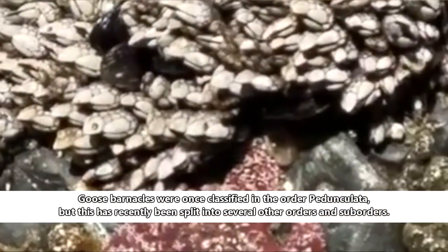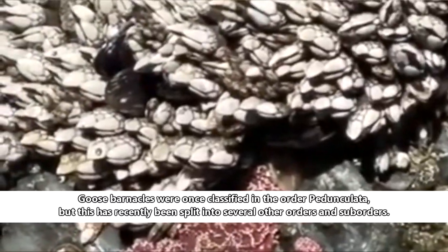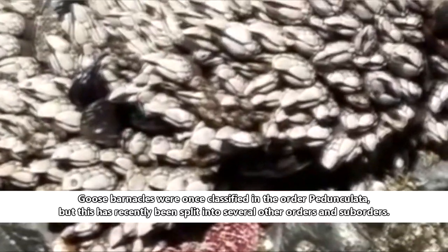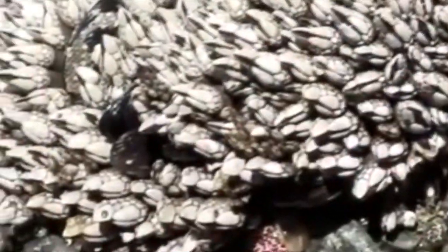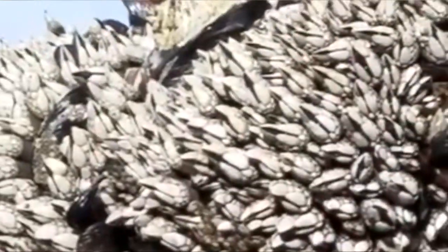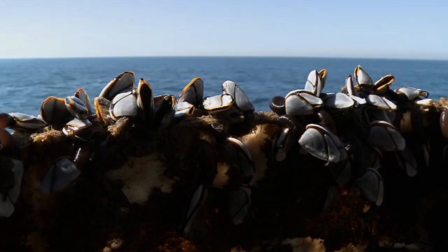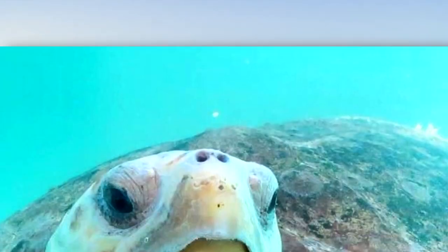Currently, there is no longer a single group of animals commonly known as the goose barnacles. Their taxonomic order was split up into many orders and suborders. So this episode is just generally talking about the barnacles commonly known as goose barnacles and stalked barnacles — we can get more specific in later episodes. Goose barnacles are often found adrift at sea, attached to floating debris like driftwood. They also attach to hard surfaces like rocks. Goose barnacles can also be found connected to other animals, like loggerhead sea turtles.